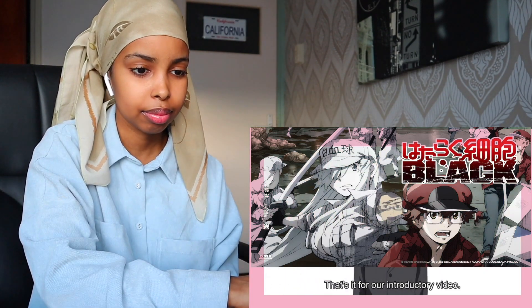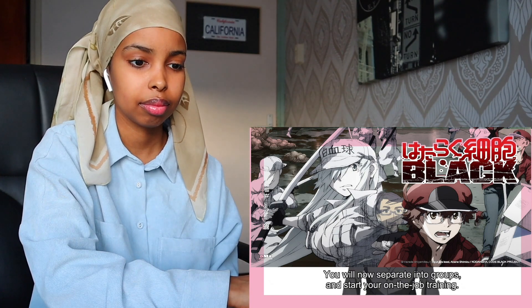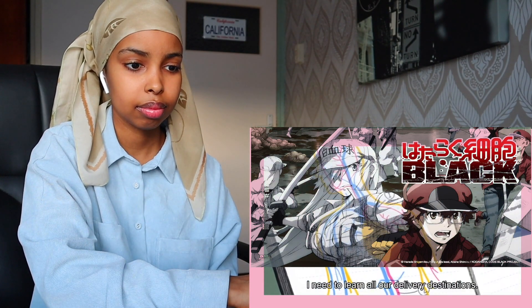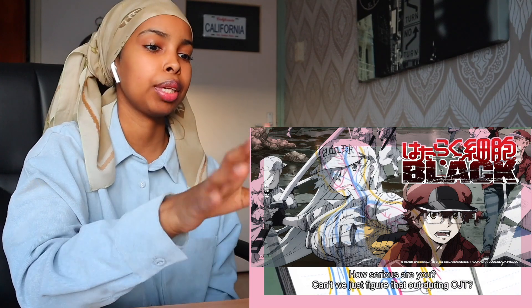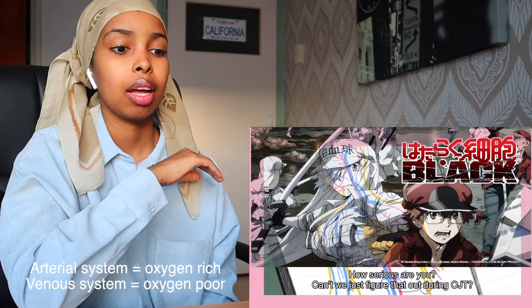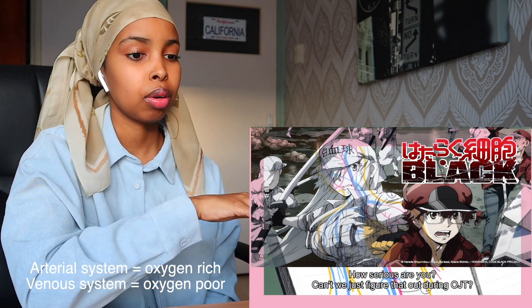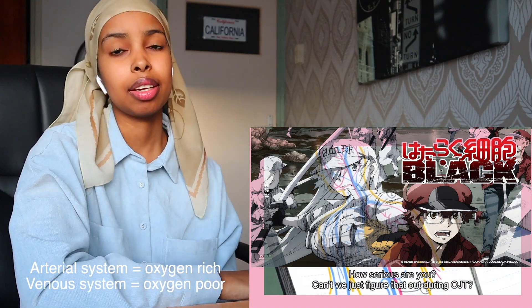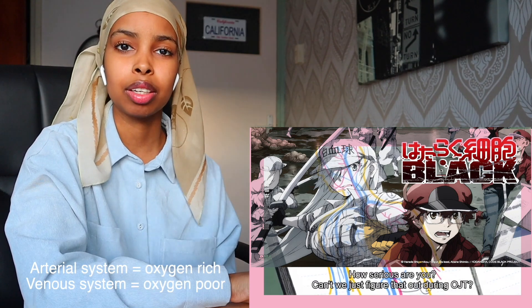I recognize the red blood cells. As you can see, there are delivery destinations — a blue route and a pink-red route. The pink-red route is probably the arterial system and the blue route is the venous system. And because they have to deliver oxygen, they're going to follow the pink-red route. I love that they're incorporating anatomy.